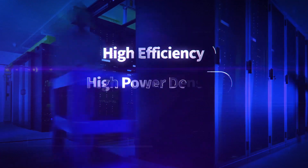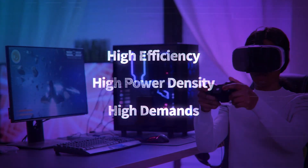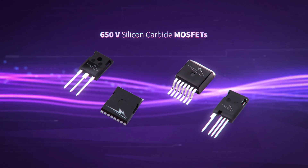Need to enable high efficiency and high power density for some of the most demanding power supply applications on Earth? Wolfspeed and our new 650-volt silicon carbide MOSFETs in a TO package can get you there fast.